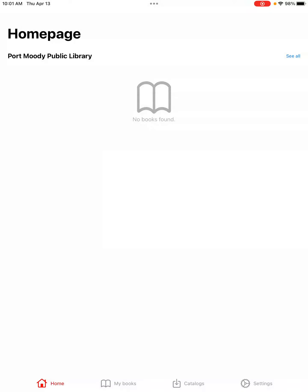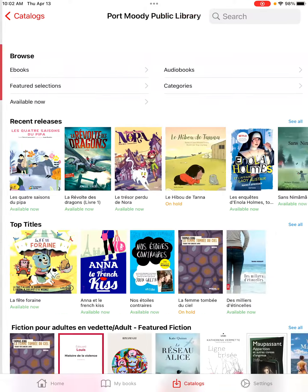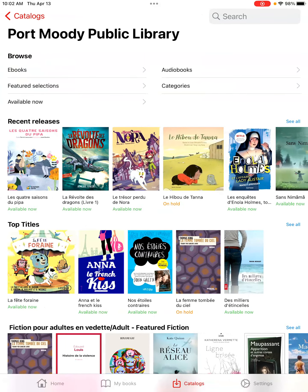To search for books in the library catalog, at the bottom of the screen there will be a bar with options. Hit catalogs, which will give you the option of the Feedbooks store we skipped earlier as well as the Port Moody Public Library catalog. Just tap that purple rectangle and now you're able to search and borrow books just like on the website.